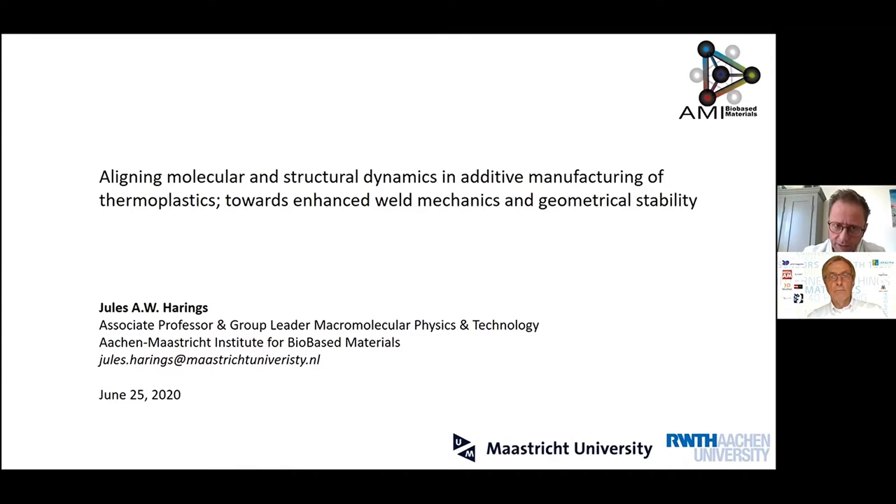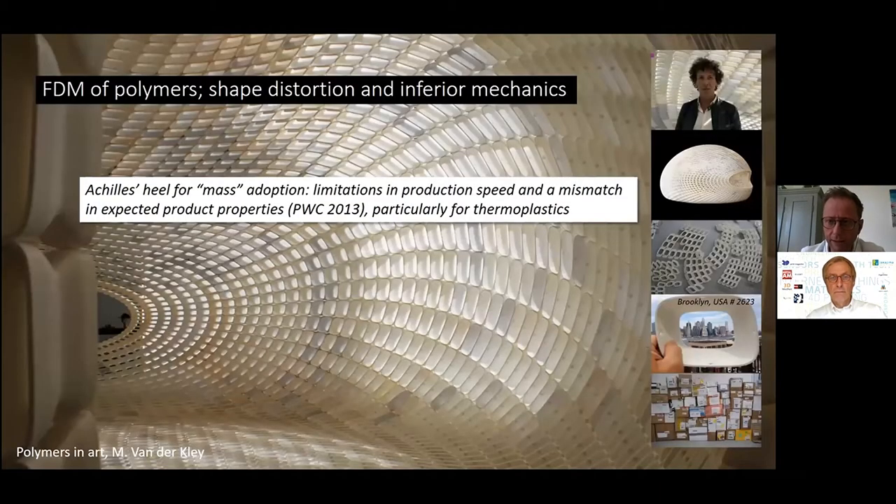This is all about timing and adequate timing. It was actually six years ago, June 2014, that Peter gave me the floor at another 3D Printing Conference. And I presented my perspective, my ideas about the use of thermoplastics in additive manufacturing, particularly fused deposition modeling.